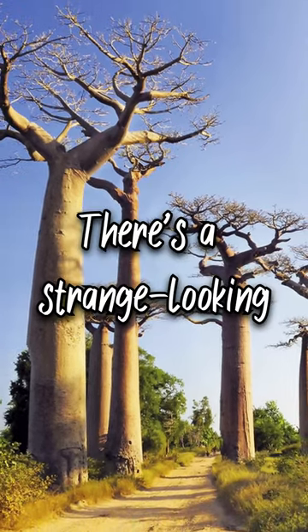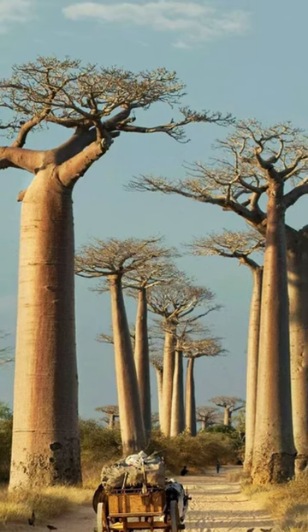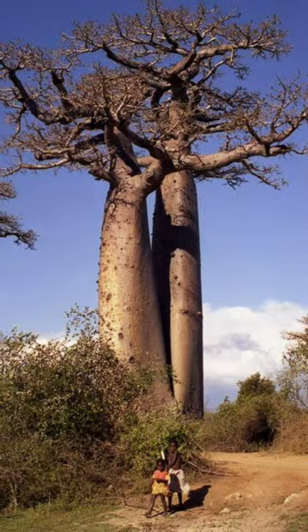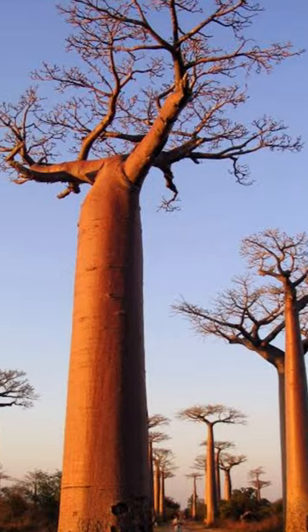Did you know there is a strange-looking tree species? At first glance, the tree would seem to be from another planet. When you see this massive tree from a distance, you might think it was uprooted and turned upside down on the ground.